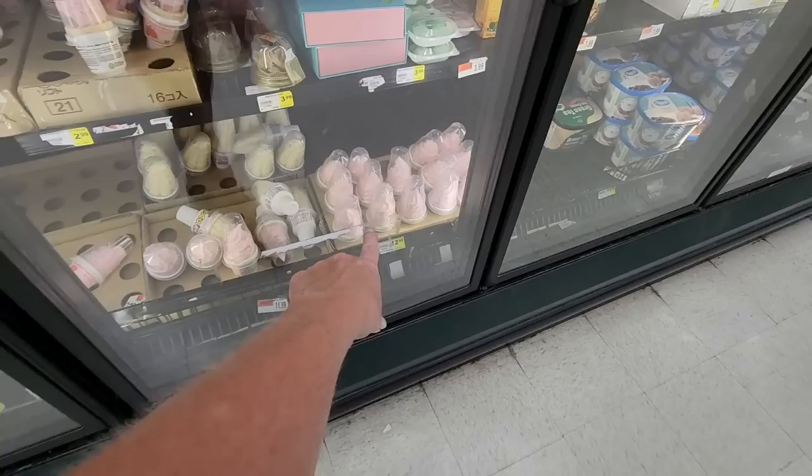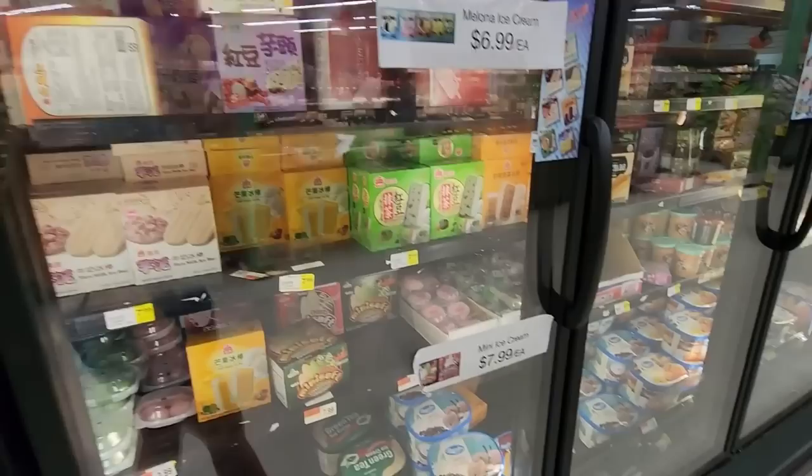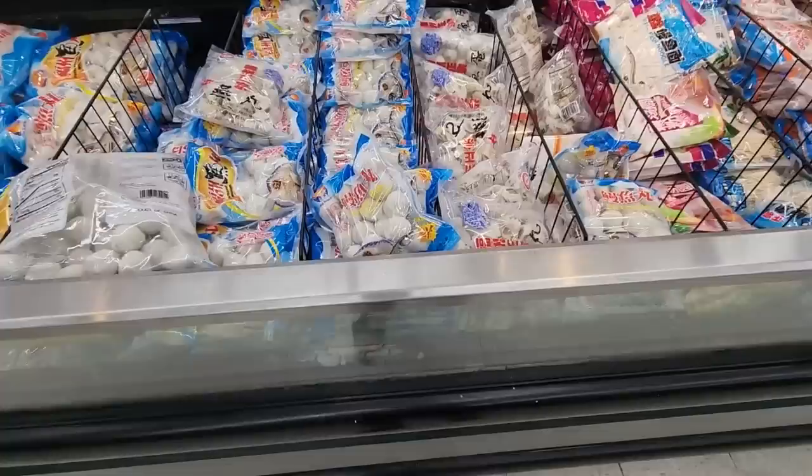Look at all these popsicles — we have coconut-flavored ice bars. Oh my stars. Bubble tea, brown sugar bubble tea bar. And we have more out in the middle. Look at all the pretty lanterns — they're just all over. Wow.